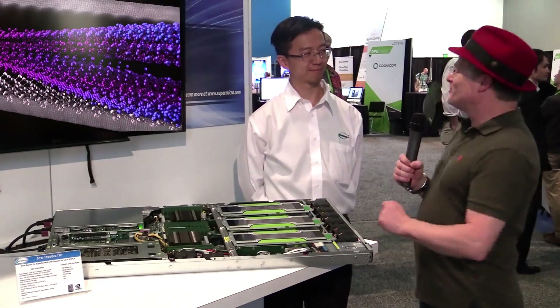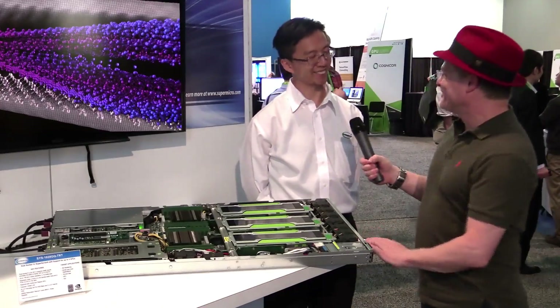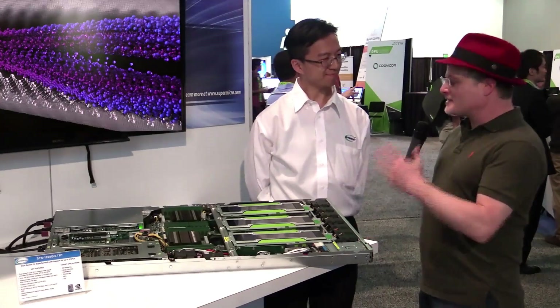Hi, I'm Rich with InsideHPC. We're here at the GPU Technology Conference in San Jose, California at the Supermicro booth, and I'm here with Jason. Let's start at the beginning — for folks that might not know, who is Supermicro and who do you help?